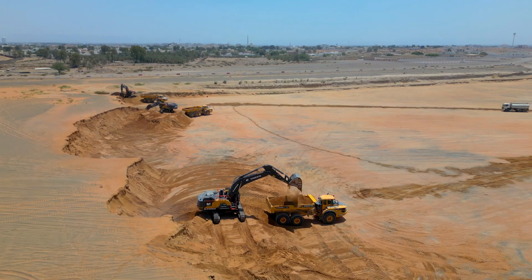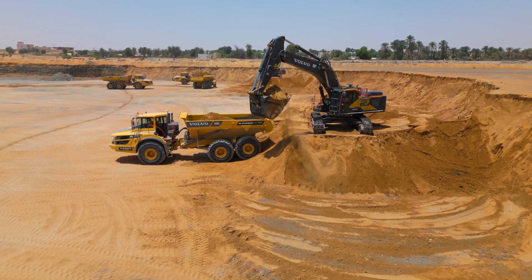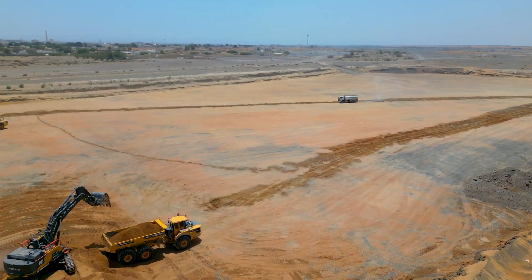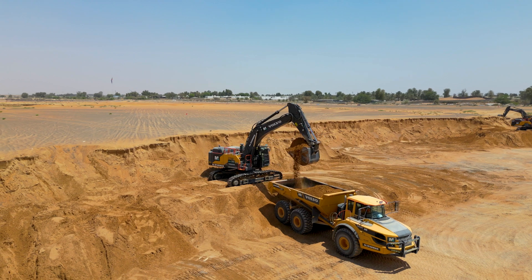We're deep in the heart of Sharjah, showcasing the significant Al-Zaid Lake project. The scale of this infrastructure is next level. Impressive volumes of earth are being moved constantly. Once complete, the man-made lake will hold a remarkable 420 million gallons of water, becoming the central feature of this whole development.